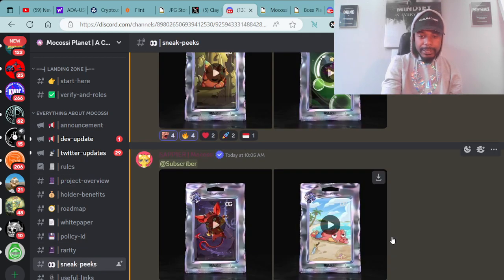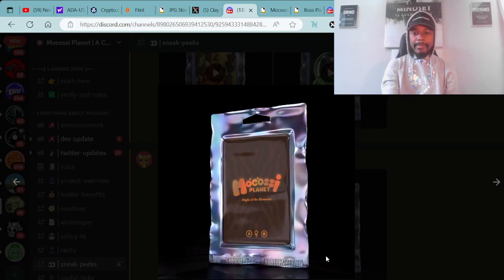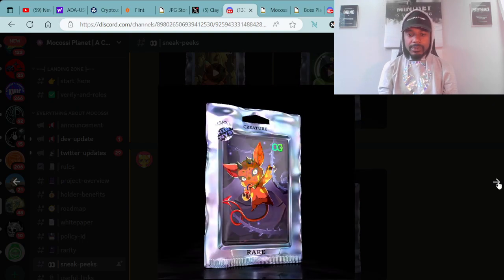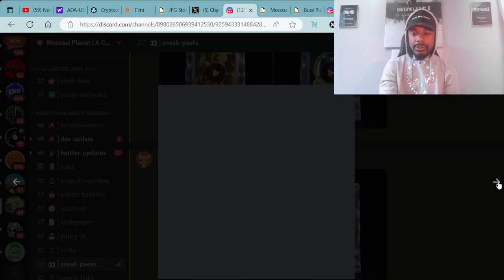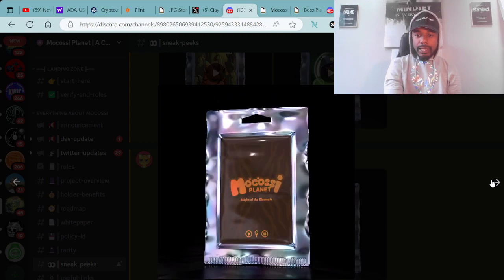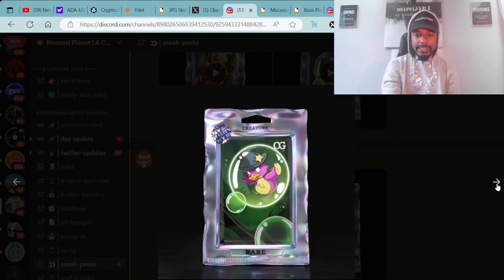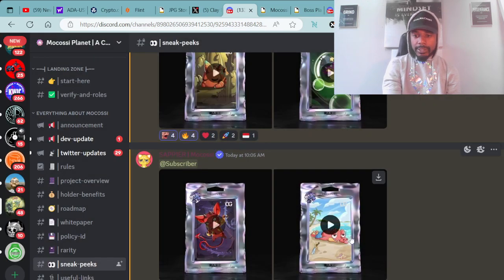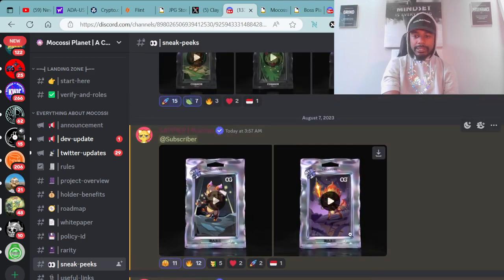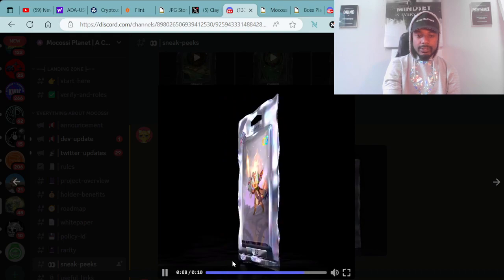We're also going to look at a few of these sneak peeks. As you can see, here are a few sneak peeks from the PVP card pack collection. We're just going to skim through a couple — super fire. If you want to check these out, you can come over to the Discord at Mokasi Planet. The link will be down in the description of this video. The public mint is happening right now. I'm loving the graphics and the shininess of the card. Shoutout to all the projects represented on these cards, such as the Mallard Order and the Cardano Crocs Club. These are rare cards right here — I believe this is the fire element.